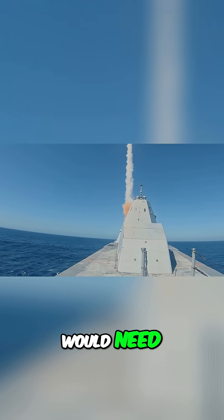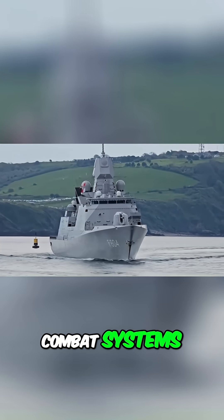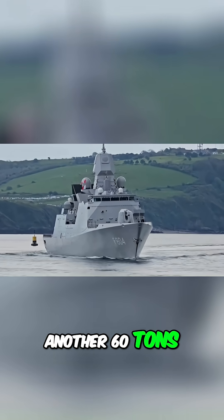Hypersonic interceptors would need an even beefier SPY-6 version 4 array and expanded combat systems racks — another 60 tons.